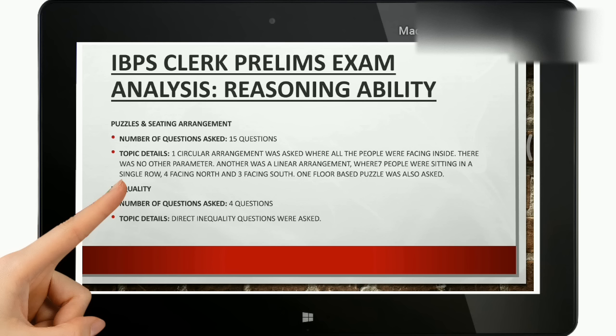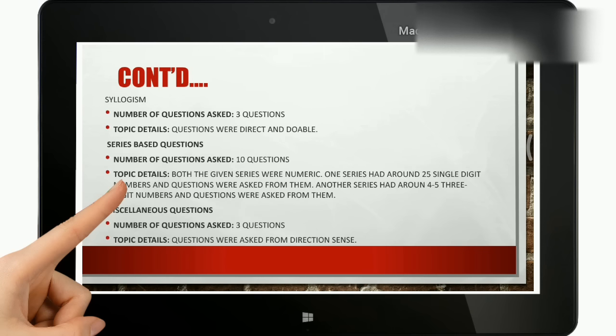Moving on to inequality: 4 questions were asked from the inequality part and they were direct questions, so easily doable. Next is syllogisms: 3 questions were asked and they were also direct.